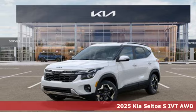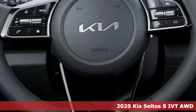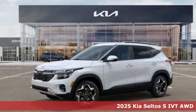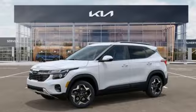Here's a new 2025 Kia Seltos, a small SUV designed to do more. It's the next big thing, and with features like these, every drive is a pleasure.